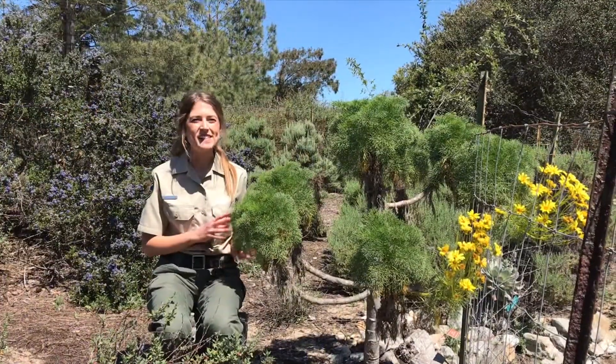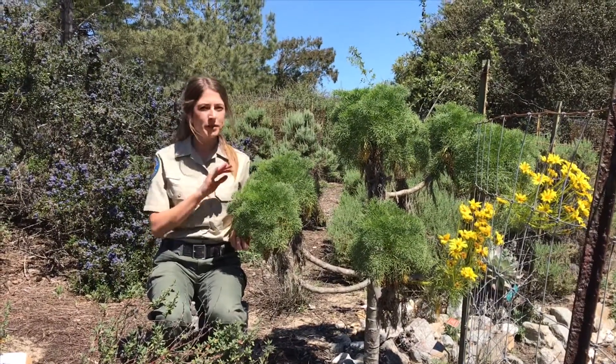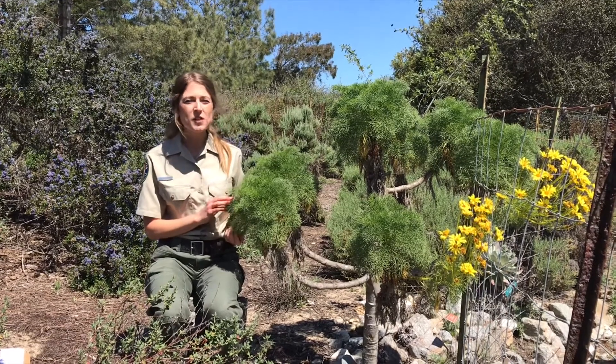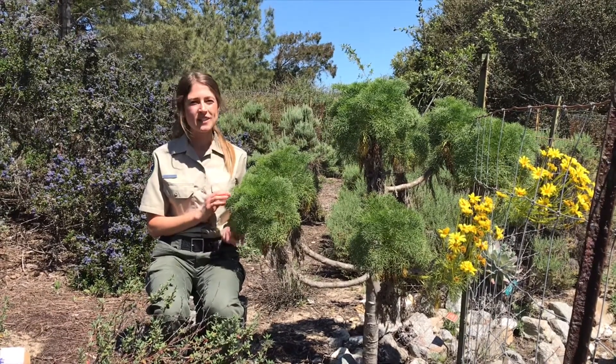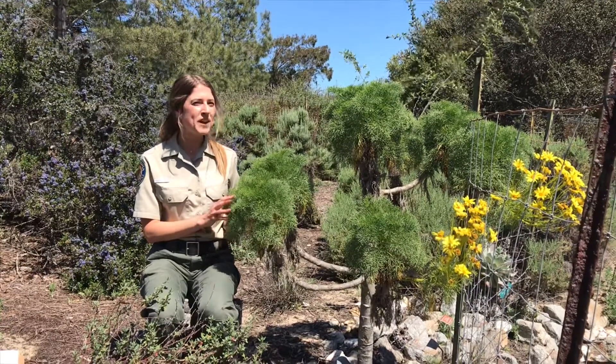This is the giant coreopsis, and not only is it a plant that blooms as winter turns to spring, it's also native to our area. So it doesn't grow in many places, but we get to see it in Oceano right here in our state park.